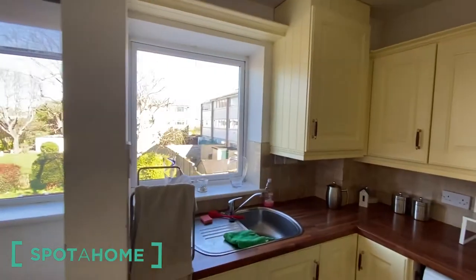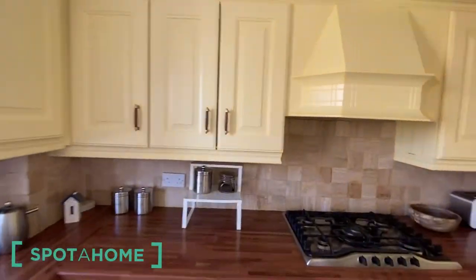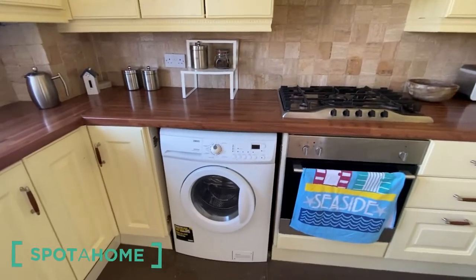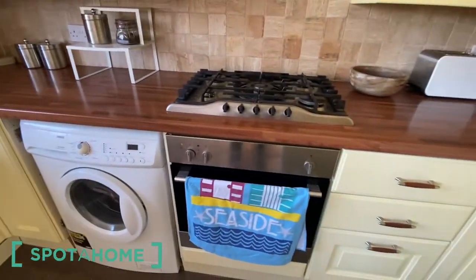Here we have the kitchen with all the things that are needed. There's also a washing machine and an oven, microwave, and a toaster.